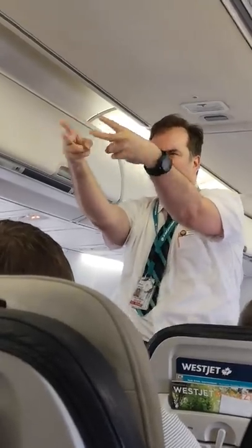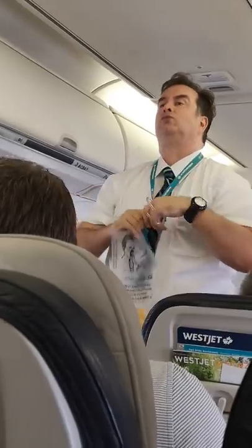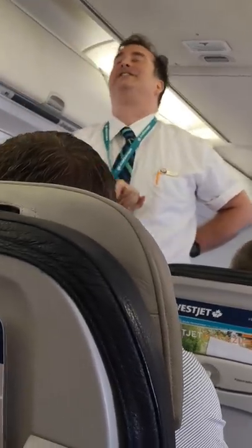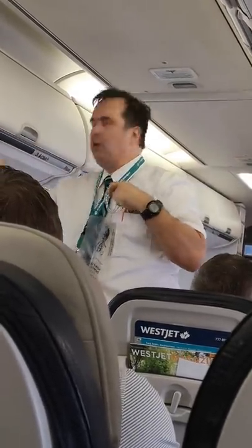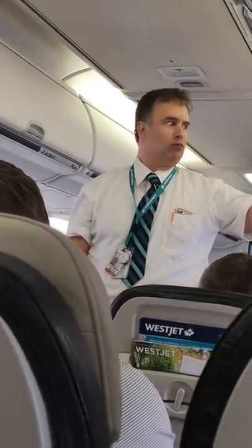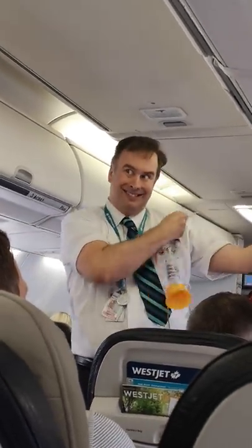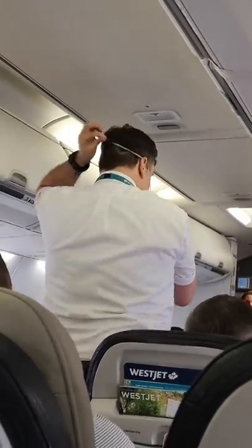Prenez le temps de repérer la sortie la plus proche de votre siège ainsi que l'emplacement des autres sorties.